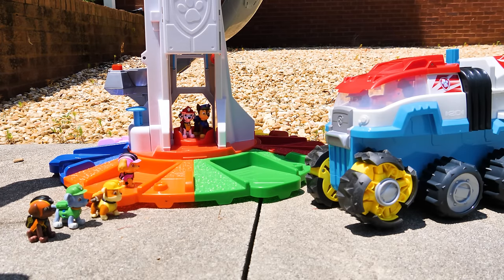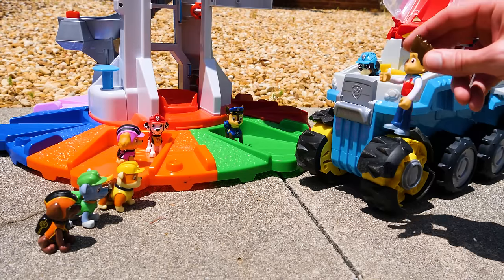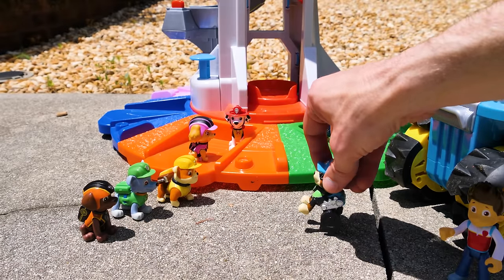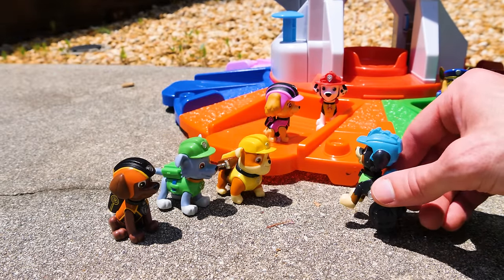Whoa, nice new ride, Ryder. Thanks, and it's all due to our new friend who I'd like you to meet. Come on, introduce yourself. Hey guys, I'm Rex. Nice to meet you. Hey Rex, cool wheels. Thanks, they help me get around.